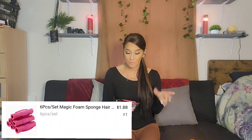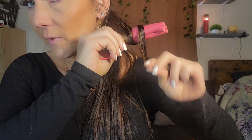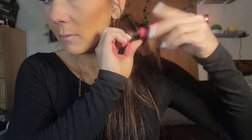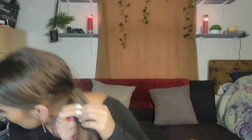Moving on, we have these hair curlers — you can sleep with them in apparently. There are only six in this one. Basically you take your hair, roll it up, and then take this little piece here to secure it. I didn't realize they had this little band on there, and this little band always gets caught in my hair, which is kind of why I didn't like the old ones from back in the day.